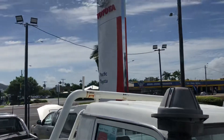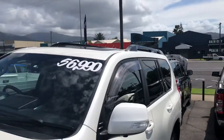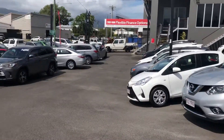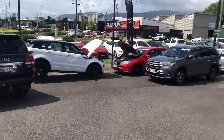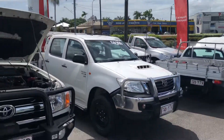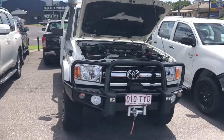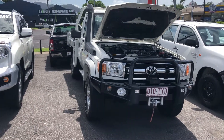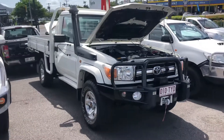First of all, a bit about us. We're Pacific Toyota, so we're part of Australia's biggest Toyota group. This is one of our three locations here in Cairns. We've got Lexus, a new Toyota, a used car yard next to that building, and this one. We hold about 200 cars across the two locations, so it's a fairly big operation.